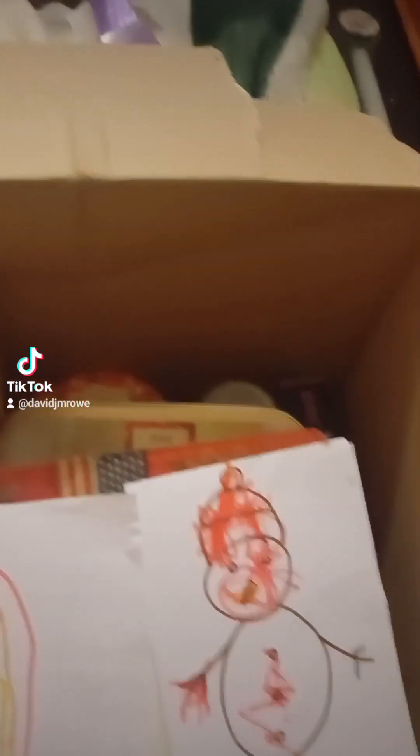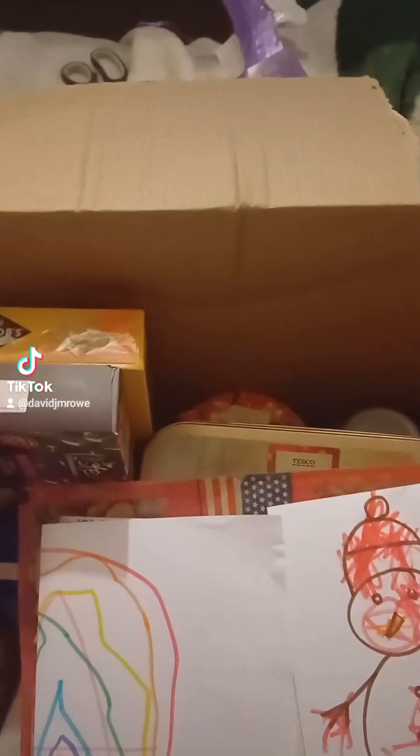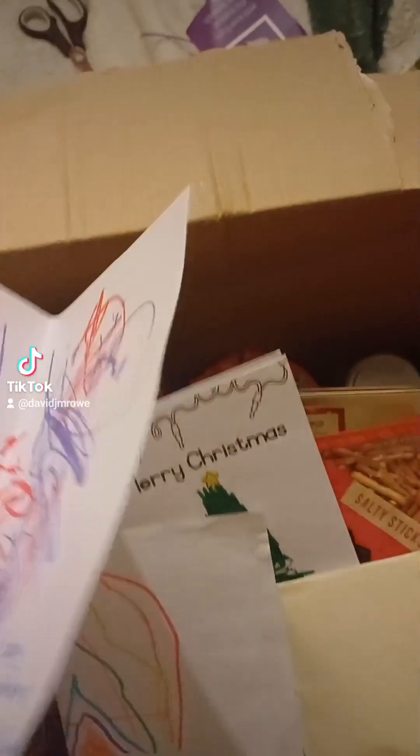I've opened the Christmas Hamper and what have we got inside? A lovely card from children — that's lovely, they've made a Happy Christmas card with a snowman. There's an envelope there. Merry Christmas! Happy Christmas with lots of love. It was done by the children at the school.